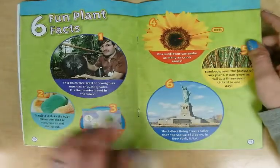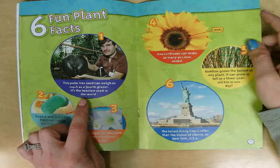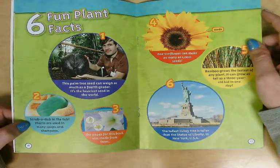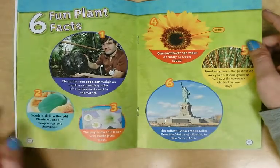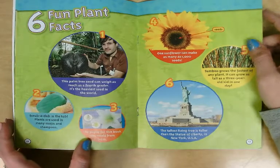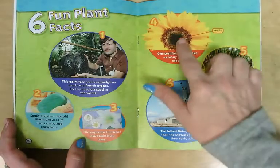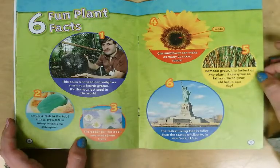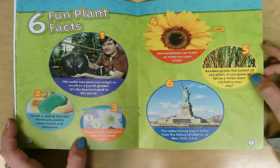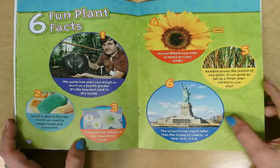Fun plant facts! One — this palm tree seed can weigh as much as a fourth grader; it's the heaviest seed in the world. Two — scrub-a-dub in the tub: plants are used in many soaps and shampoos. Three — the paper from this book was made from trees, which is a plant. Four — one sunflower can make as many as one thousand seeds. Five — bamboo grows the fastest of any plant; it can grow as tall as a three-year-old kid in one day. Six — the tallest living tree is taller than the Statue of Liberty in New York.